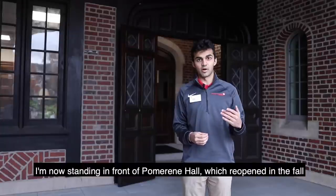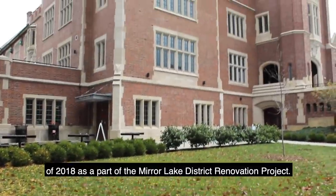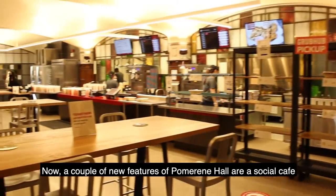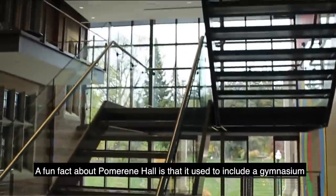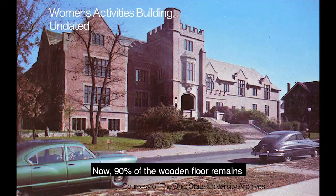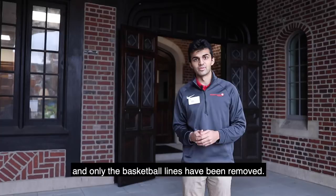I'm now sitting in front of Pomerene Hall, which reopened in the fall of 2018 as a part of the Mirror Lake district renovation project. A couple of new features of Pomerene Hall are a social cafe and lots of flexible meeting space for students and faculty. A fun fact about Pomerene Hall is that it used to include a gymnasium and pool and served as the university's women's student union. Now 90 percent of the wooden floor remains and only the basketball lines have been removed.